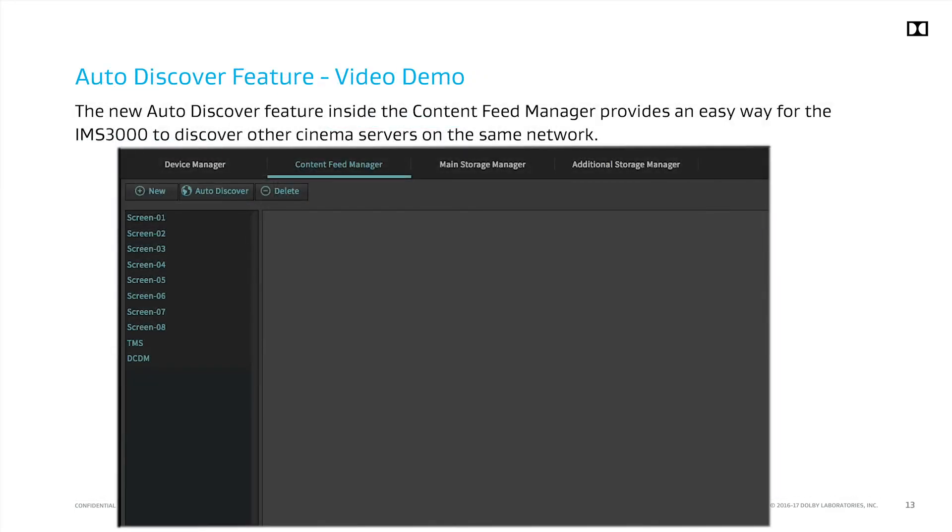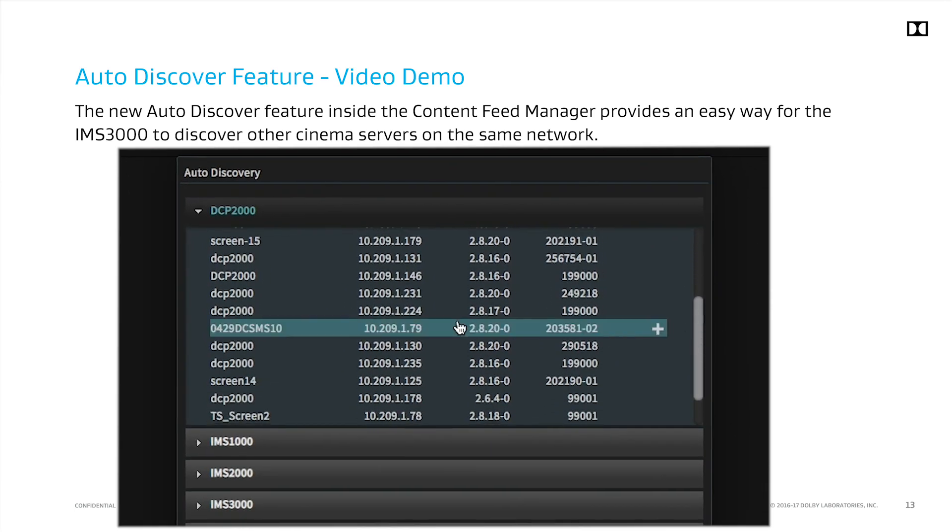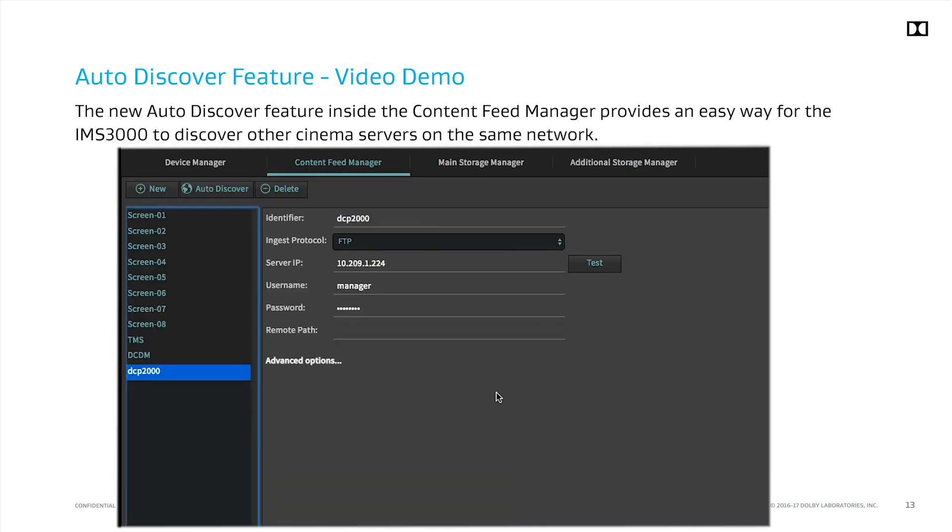Another customer request was to improve how a DoReMi or Dolby server is added to the content feed manager. This had been a manual process where you had to input the IP address, username, and password in order to add a server. We've added an auto-discovery feature which scans the network for available servers. They are sorted by product types and other common settings are displayed for easy selection. Now the server has been added and content can be ingested using the ingest manager.